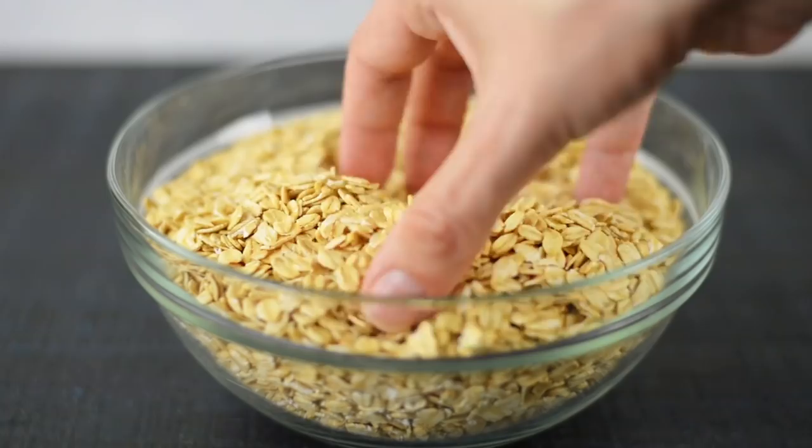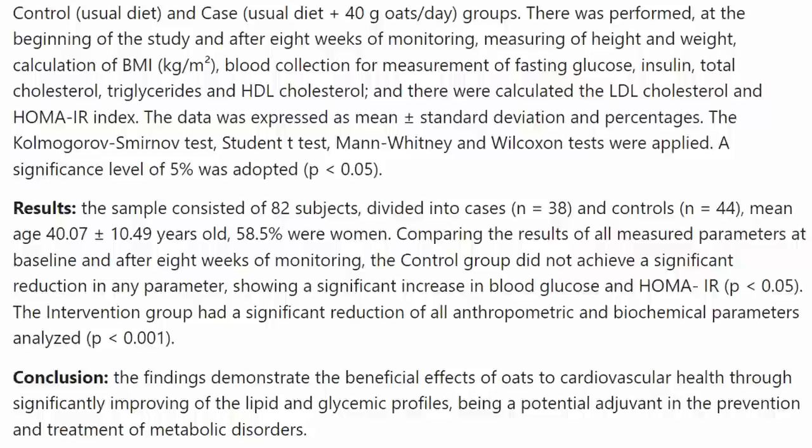Oatmeal is a great choice as well. I get it in rolled oat form because that is one of the least processed forms. Steel cut oats would work as well, but those take a lot longer to cook. It lasts practically forever in your pantry, so it's a great option. Oatmeal really helps to maintain your blood sugar levels, gives you energy, helps speed up your metabolism, and has tons of fiber and minerals as well.